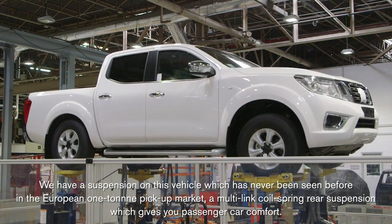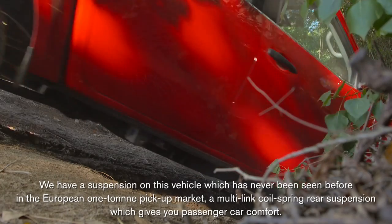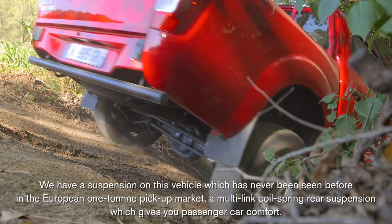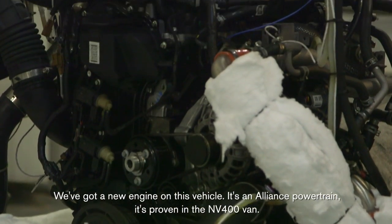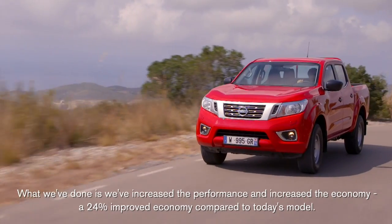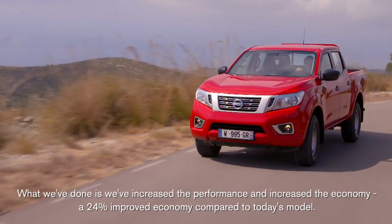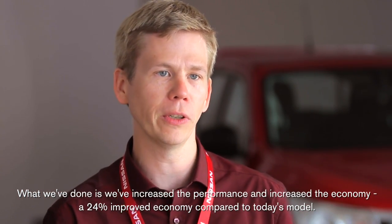We have a suspension on this vehicle which has never been seen before in the European one-ton pickup market — multi-link, coil spring rear suspension. It gives you passenger car comfort. We've also got a new engine for this vehicle; it's an Alliance powertrain, proven in the NV400 van. We've increased the performance and the economy — a 24% improved economy compared to today's model.